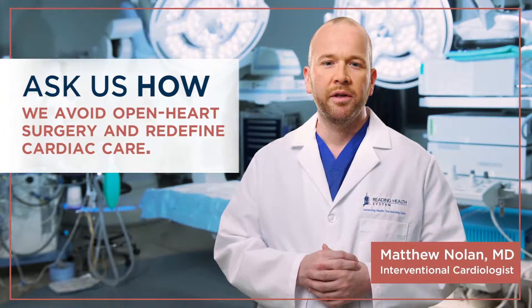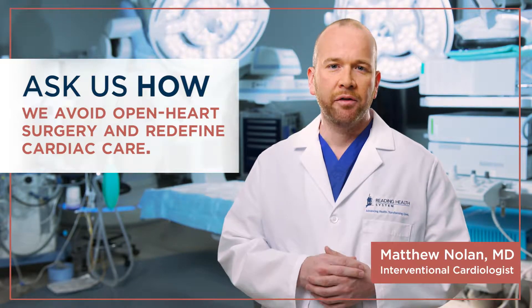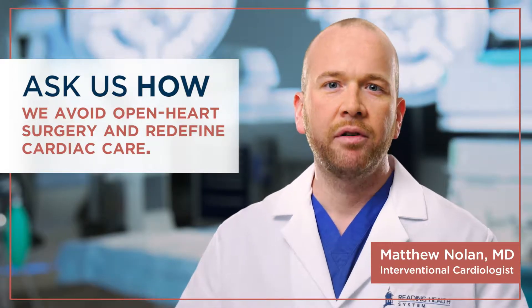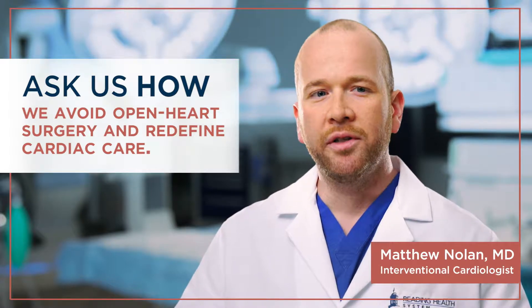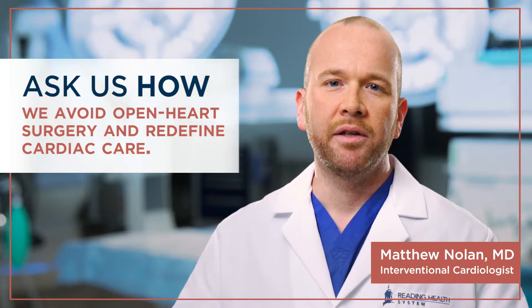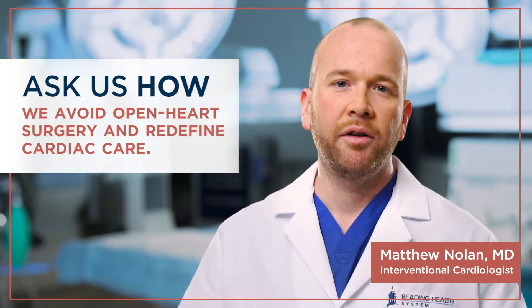One of the most important procedures we do is called TAVR, which is a transcatheter aortic valve replacement. Traditionally, when someone needs an aortic valve replaced, the procedure is an open heart surgery where the heart is stopped, the heart is cut open, the valve is cut out, and a new one is put in.